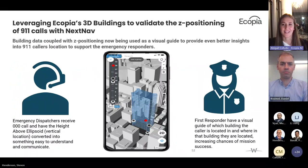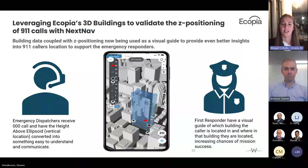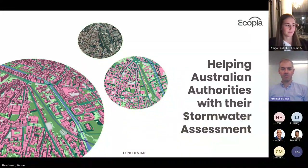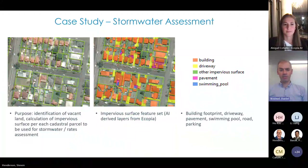Thanks Abigail — great to learn about the land cover product and see those great use cases. Here's a local context, similar to what Abigail presented on the Detroit Water Authority, albeit at a smaller scale. This is one I particularly like because it's a fairly simple problem and the solution was really achieved by using this great land cover dataset.